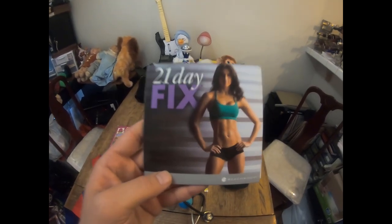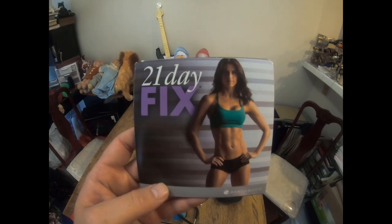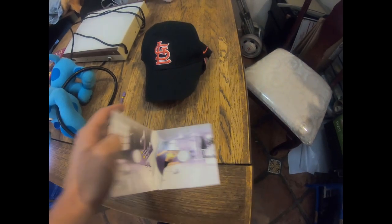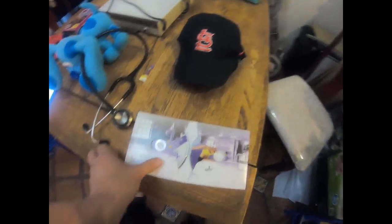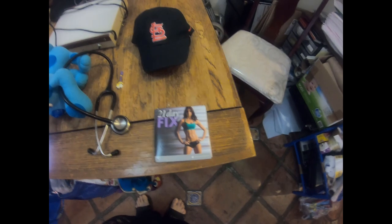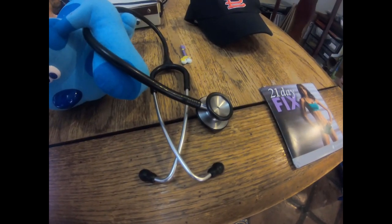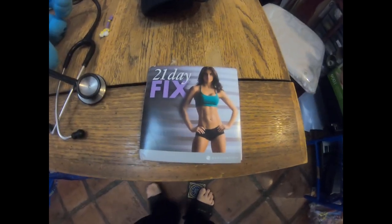Next we have this 21 Day Fix from Beach Body. Always keep an eye out for Beach Body stuff like Insanity and P90X. This is a two-disc 21-day workout. Discs were tested in a DVD player and we paid about 50 cents - we sold it for $24.99 plus shipping.